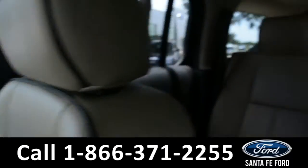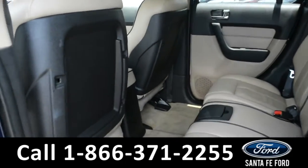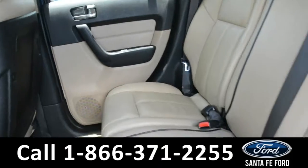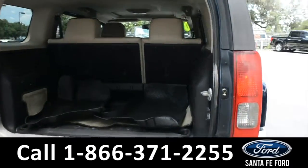Now let's take a closer look at the back. Here is a closer look into the second row, and here is a closer look at the cargo area.